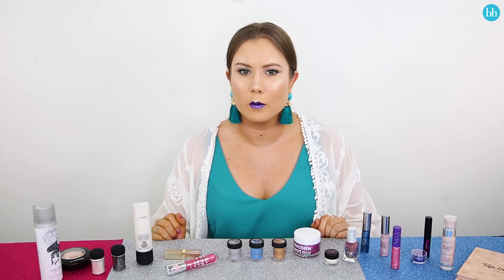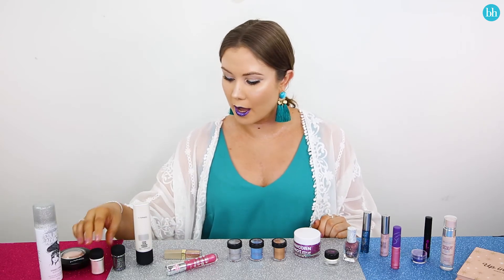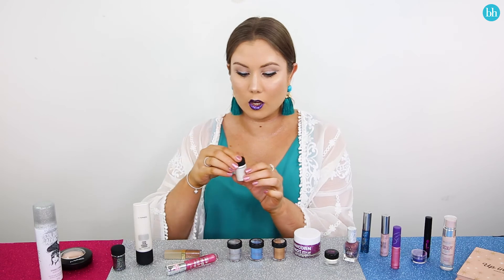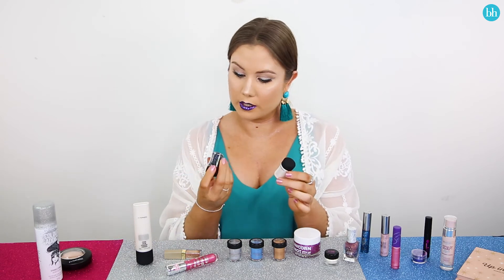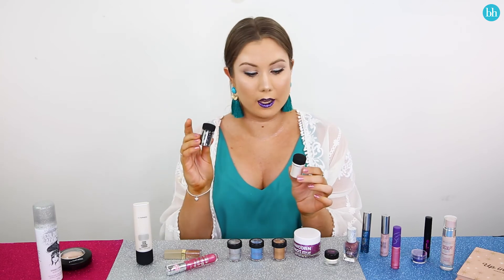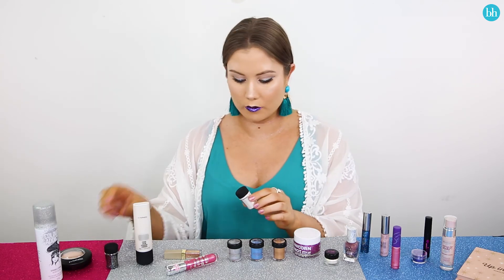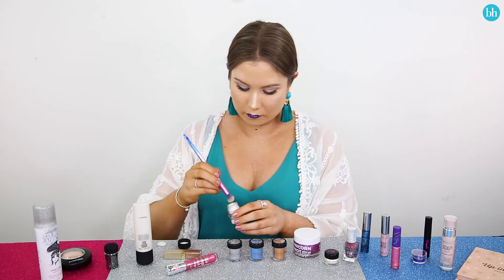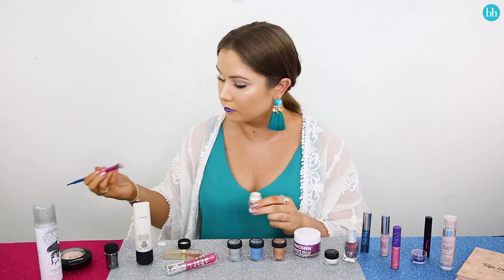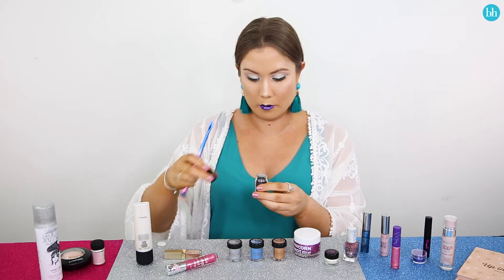I feel like this look is a little understated at the moment, so we should probably add some more. Now I'm going to work in these gorgeous MAC pigment color powders — this one is 3D Black and this one is White Gold. First I'm going to take the White Gold and pop it on my lids, and then I'm going to add the Black in.